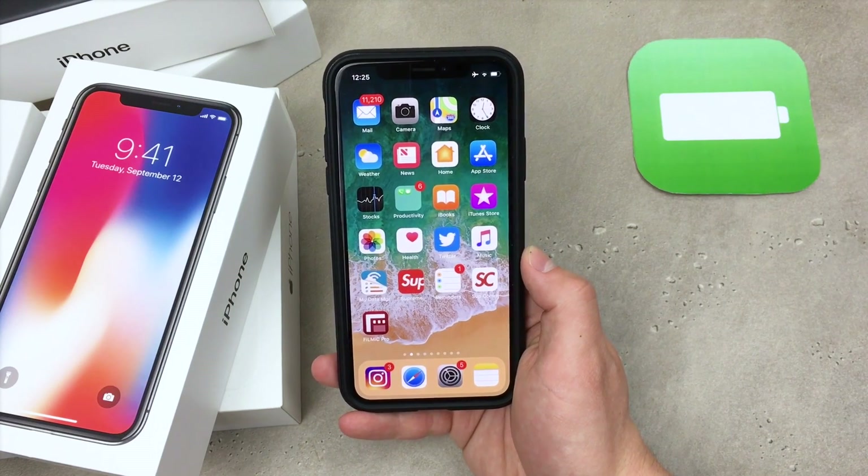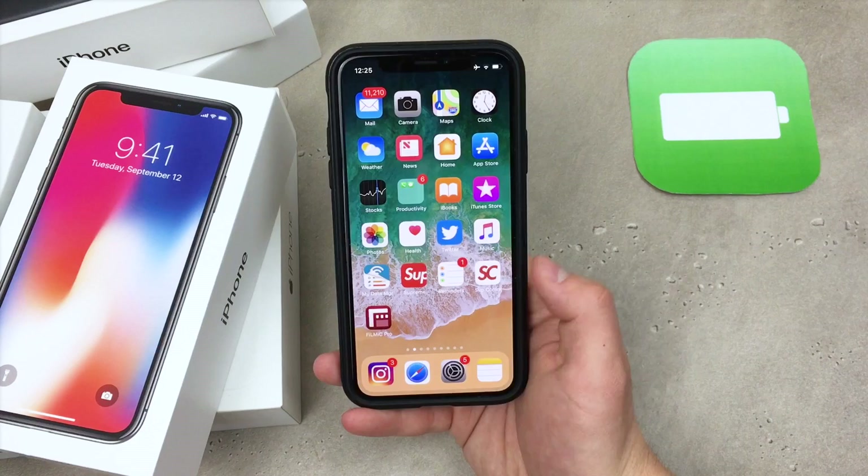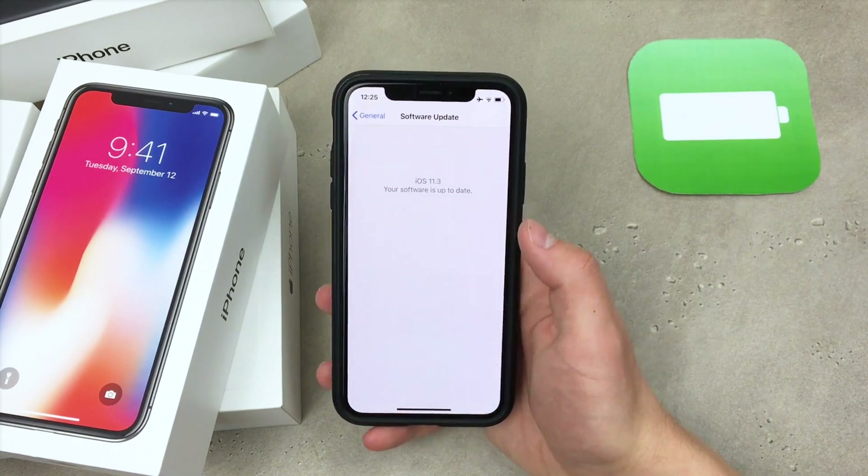You need to be running iOS 11.3. All iOS 11 compatible devices will receive this update, so if you are not updated already make sure to do that. As you can see, my iPhone is running that version.